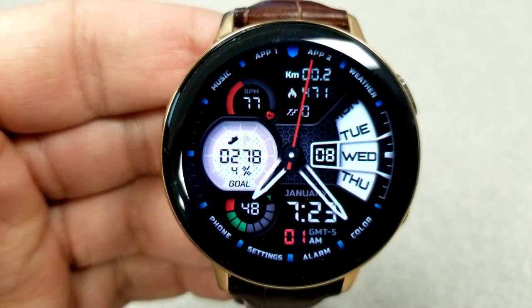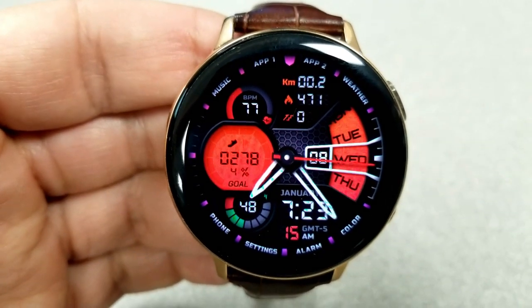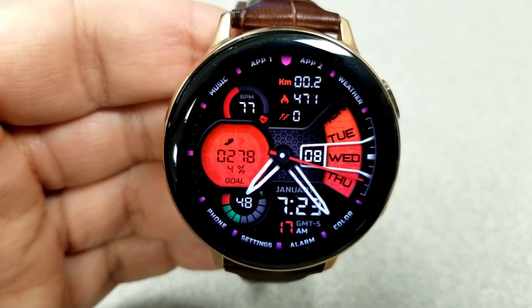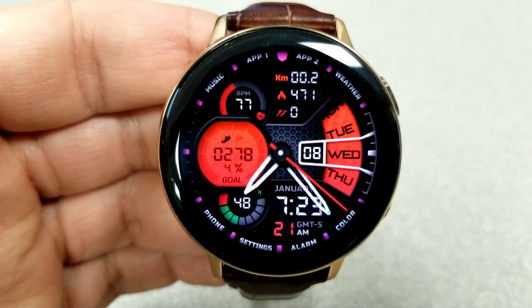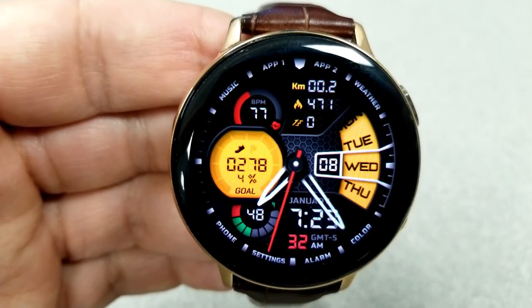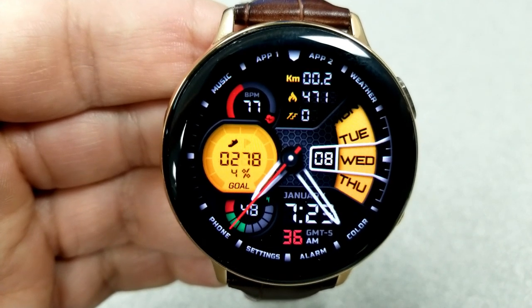For your other activity stats you have your distance traveled, your calories burnt, and your floors climbed above. Then you have your last recorded heart rate as well as an intensity indicator at the top left. For colors, you can change the LCD panels, the index markers around the bezel, as well as that frame around the date, so you have lots of choices here for personalizing this face.